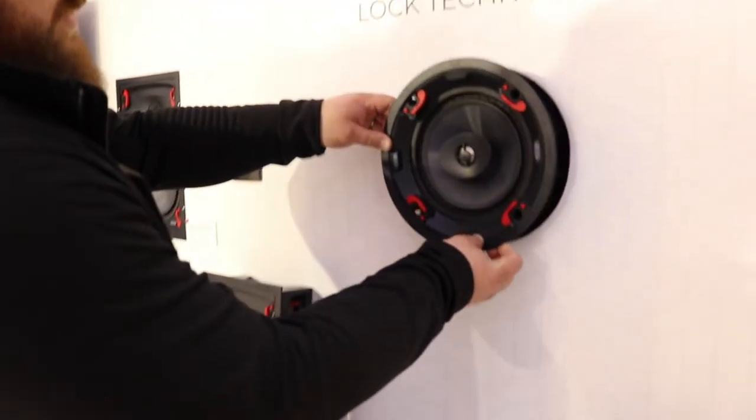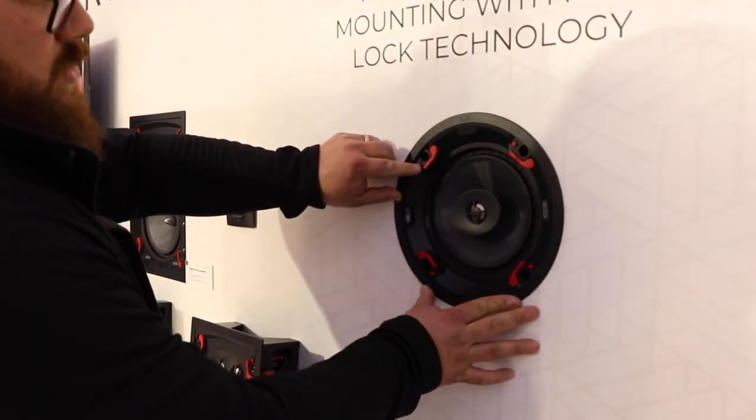Another product that is just launching in this region is a product that we call Episode Signature, and these are really great speakers that are super easy to install.